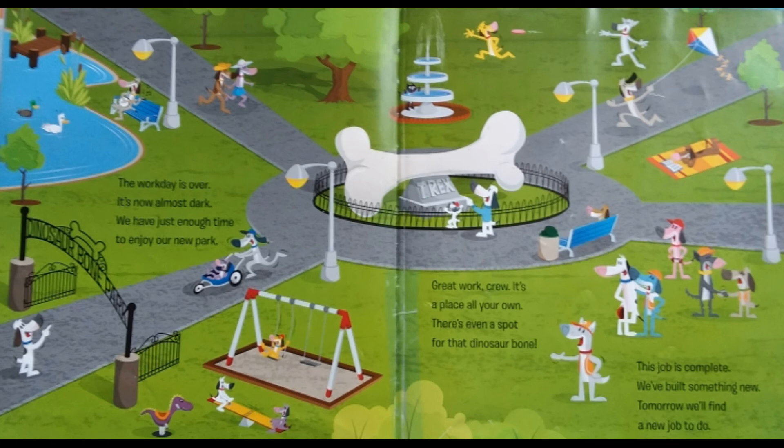Great work, crew. It's a place all your own. There's even a spot for that dinosaur bone. This job is complete. We've built something new. Tomorrow, we'll find a new job to do.